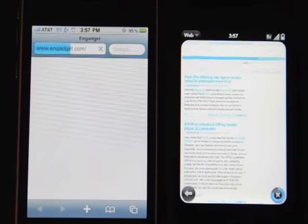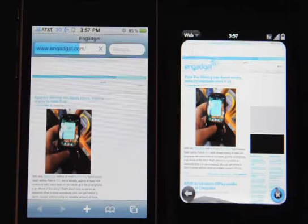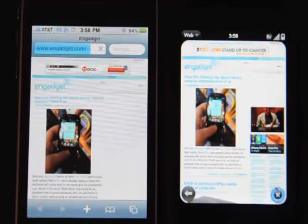Okay, so the Pre got that initial page loaded up pretty fast. And it's looking really close to being done, actually. Neither one of them is too shabby, but you can see there's a lot more content loaded on the Pre right now — the sidebar and stuff.